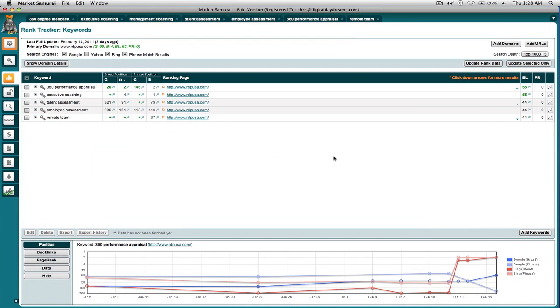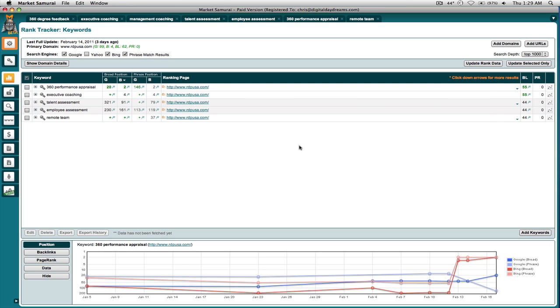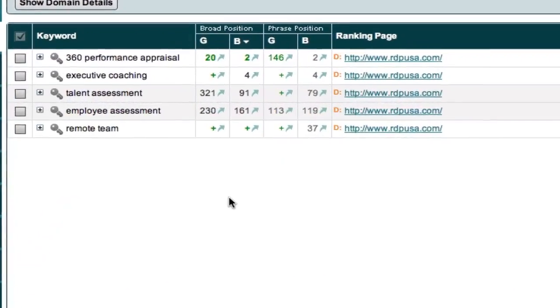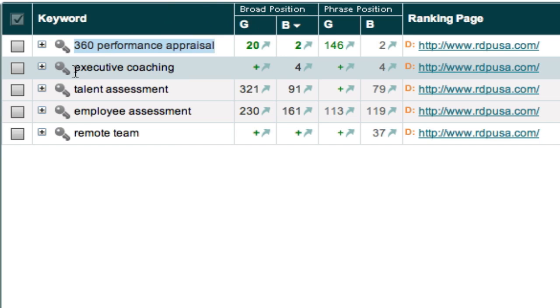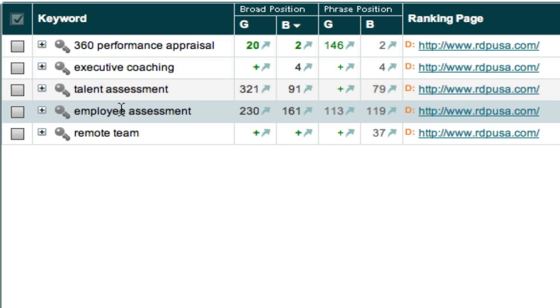I wanted to show you the rankings to demonstrate that making the on-site SEO changes can give a huge boost to your search engine ranking, and then when you turn on the off-site SEO, it takes it to a whole other level. For RDPUSA, the big terms we're going for are 360 Performance Appraisal and Executive Coaching. We're also targeting Talent Assessment and Employee Assessment. These two are the biggest terms.